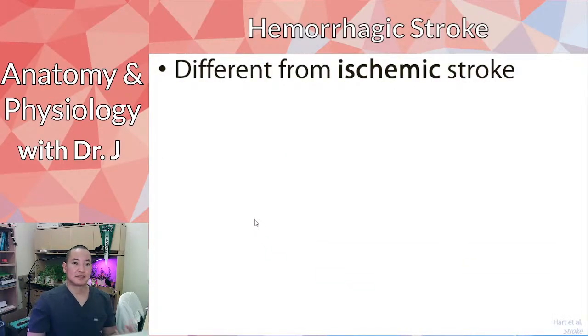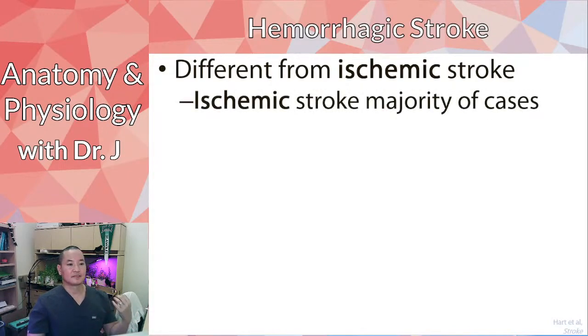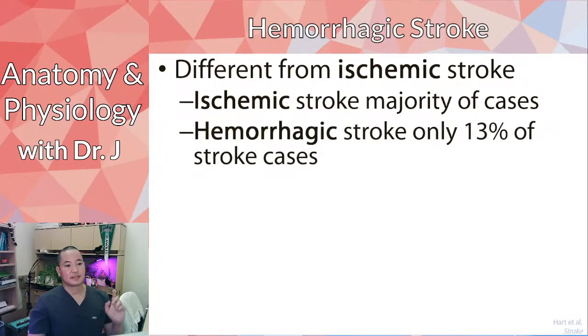Ischemic stroke is different from hemorrhagic stroke: ischemic is something getting clogged up, while hemorrhagic means the floodgates have opened — something burst. Ischemic strokes are the majority of cases, while hemorrhagic stroke accounts for only about 13% of stroke cases — a very small minority.